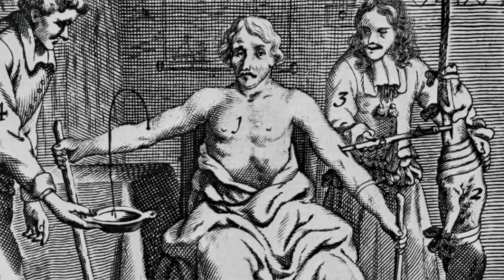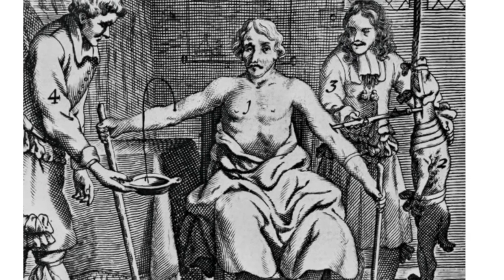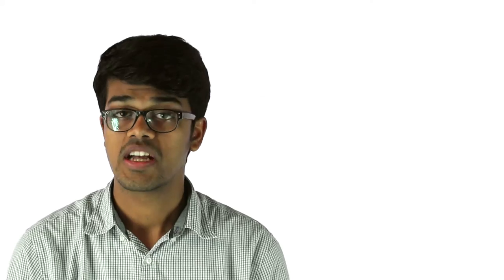This incident also resulted in the ban of such transfusions in France. In England, however, Lower continued his experiments, and in 1668 he performed a live transfusion between a dog and a human in front of the Royal Society in Oxford without any adverse effects. Inspired by this success, Lower began working on the technicalities. However, England too followed suit with other European countries and banned transfusions, so IV therapy came to a standstill for about a century.